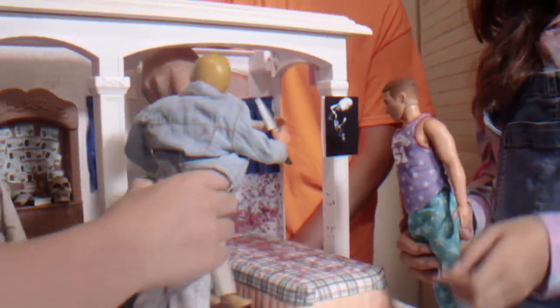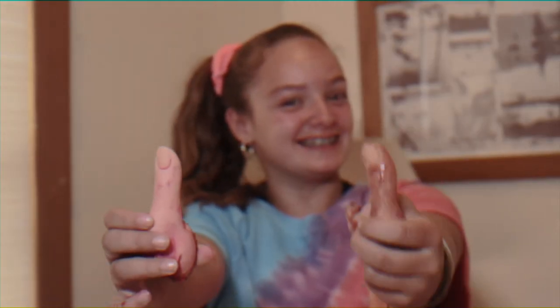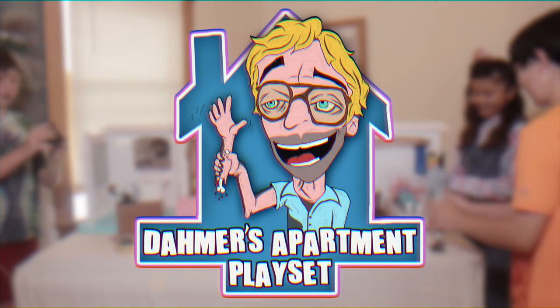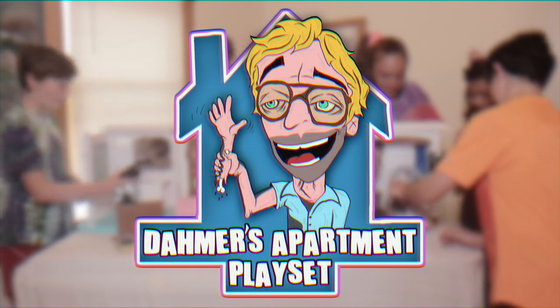Kids and parents alike, give the Dahmer's Apartment Play Set two thumbs up! The Dahmer's Apartment Play Set! Collect them all! Some disassembly required. Action figures each sold separately.